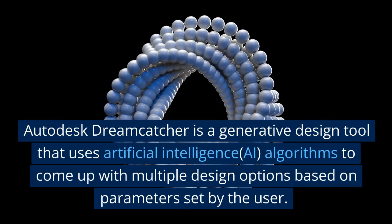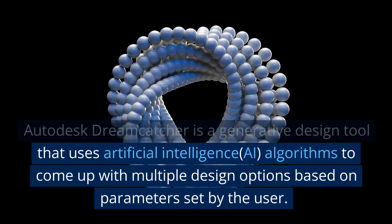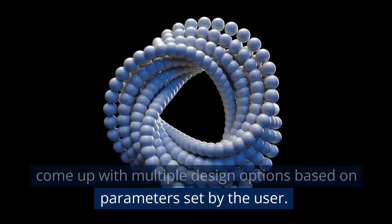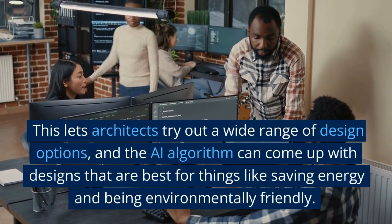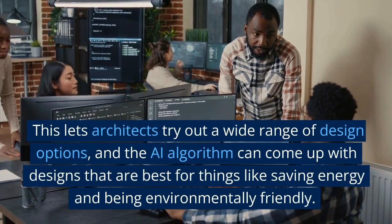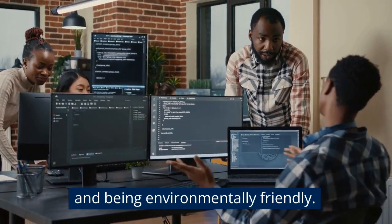Autodesk Dreamcatcher is a generative design tool that uses AI algorithms to come up with multiple design options based on parameters set by the user. This lets architects try out a wide range of design options, and the AI algorithm can come up with designs that are best for things like saving energy and being environmentally friendly.